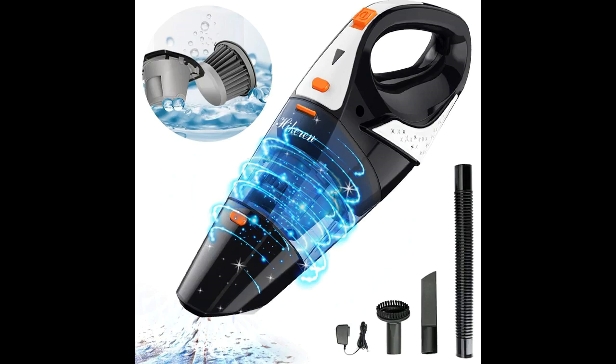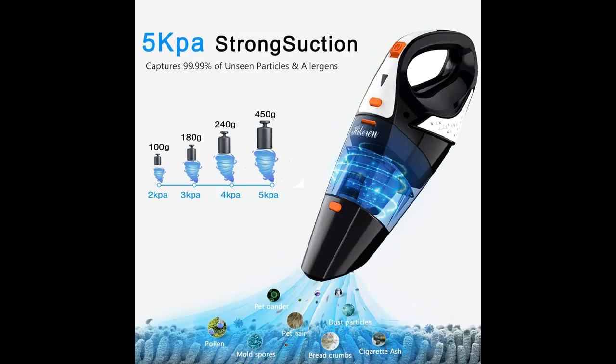Powerful Suction Hycron Cordless Handheld Vacuum with Updated Stainless Filter, which better protects the vacuum battery. High 100W Performance Motor provides a stable 5 kPa strong cyclonic suction, good for daily quick pickups.